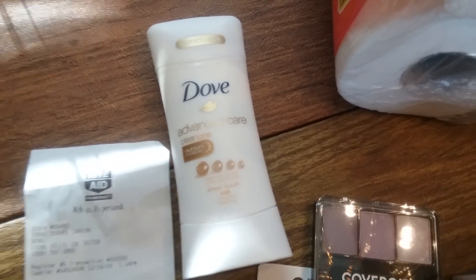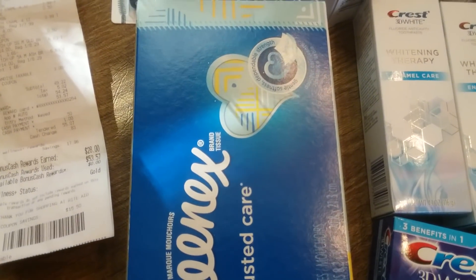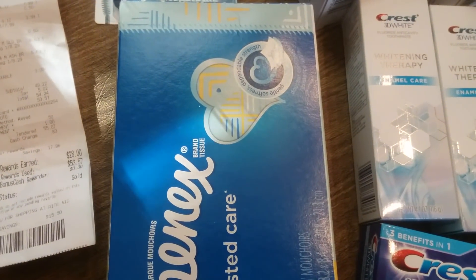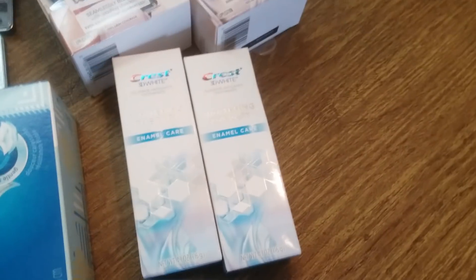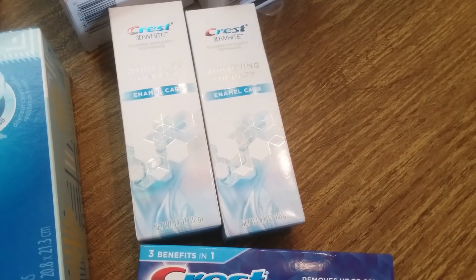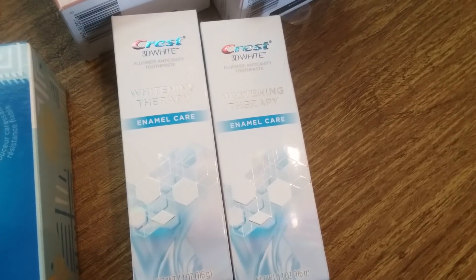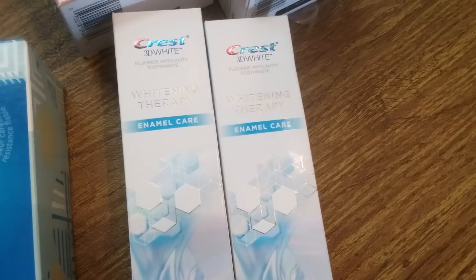I bought a Kleenex for 99 cents, had a 50 cent Catalina coupon that wouldn't scan, but she post-couponed it and gave me 50 cents. Then I was trying to reach the Crest 3D White deal — I only needed a little over eight dollars and it would have worked out if they'd been gold price, but they were buy one get one 50% off, so that didn't get me there.